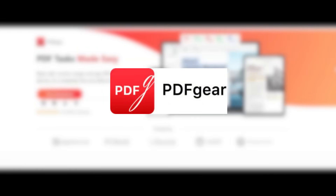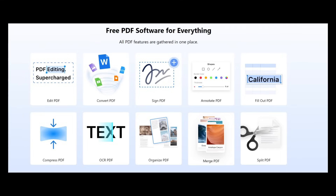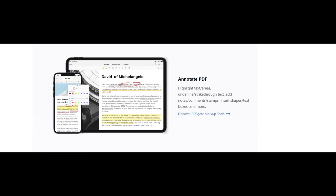Next up, we have the first of two PDF editors. If you're looking for a good alternative to Adobe Acrobat Pro, PDF Gear has all of the bells and whistles you need to edit PDFs. PDF Gear is a versatile tool that allows you to edit, convert, and organize your PDFs. Whether you need to fix a typo, convert a PDF to a different format, or add annotations and highlights, PDF Gear has you covered.